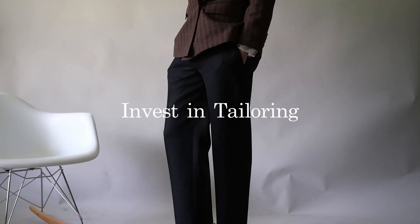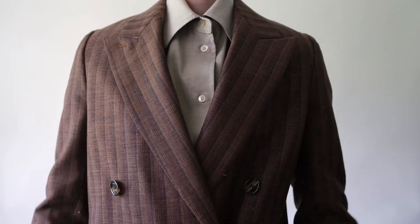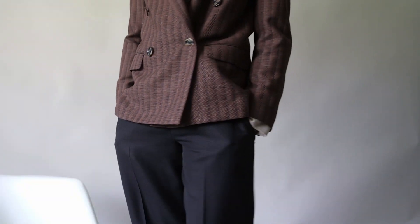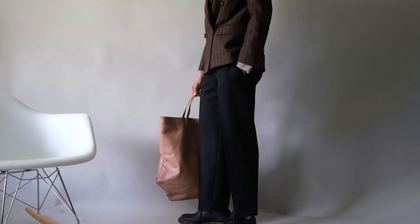Investing in tailoring can make all the difference in how your clothes fit and flatter your figure. It's important to find a tailor who can help you create a custom fit for your body shape. This will ensure that your clothes fit perfectly and flatter your figure in all the right places.